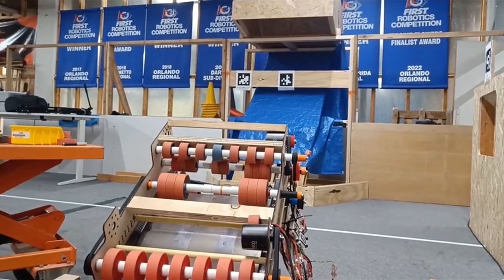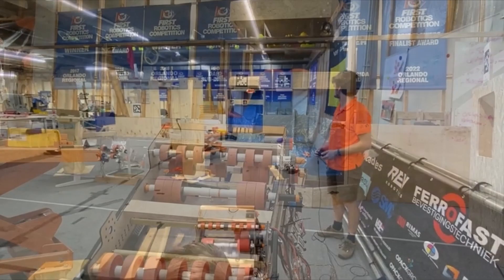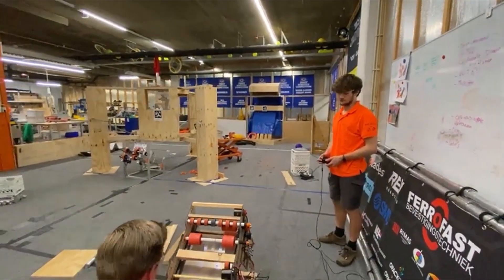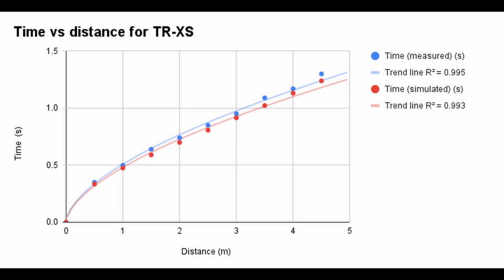Team 4481, the Rembrandts, tested their chamfer mechanism by only shooting with wheels on one side of the shooter. This is based on the work of another team we are highlighting this week, Team 9312, BirdSpark. They found this worked and are now further developing the prototype.